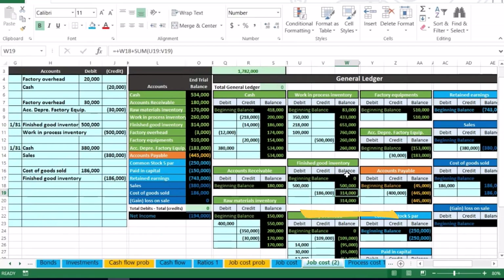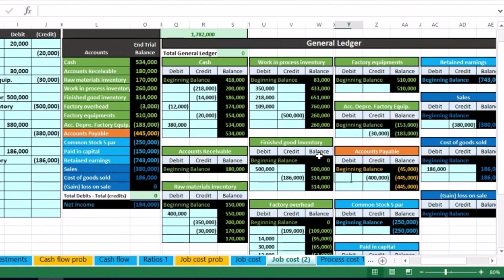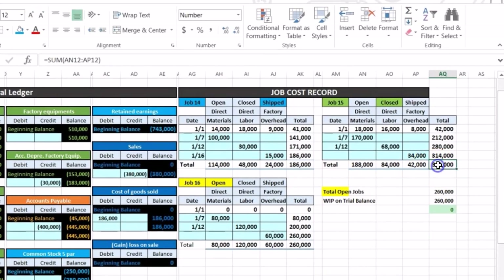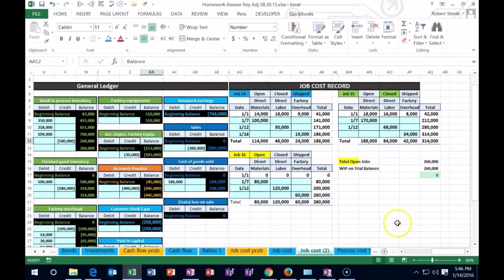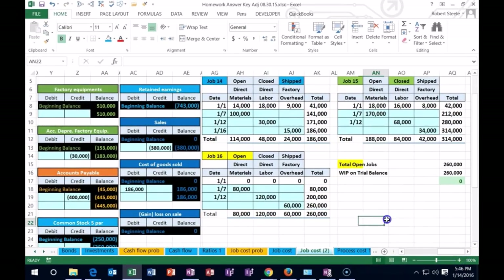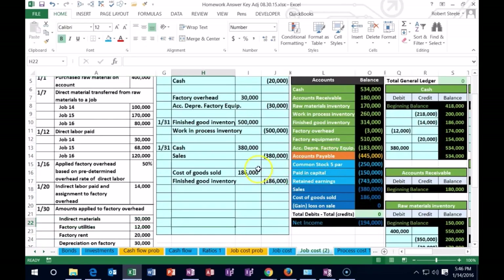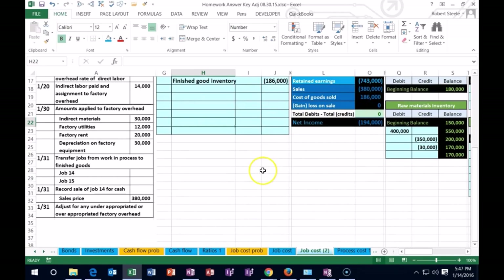Scrolling to our jobs — all that's in Finished Goods now is the $314,000. Open jobs still show just job 16 at $260,000 in Work in Process. We have $186,000 noted as well. Making this larger — we're almost done with this problem.